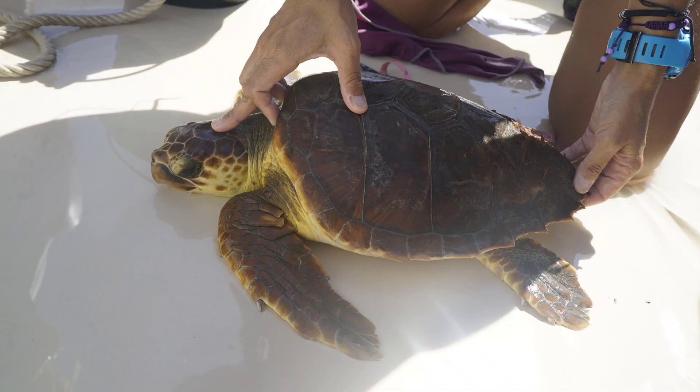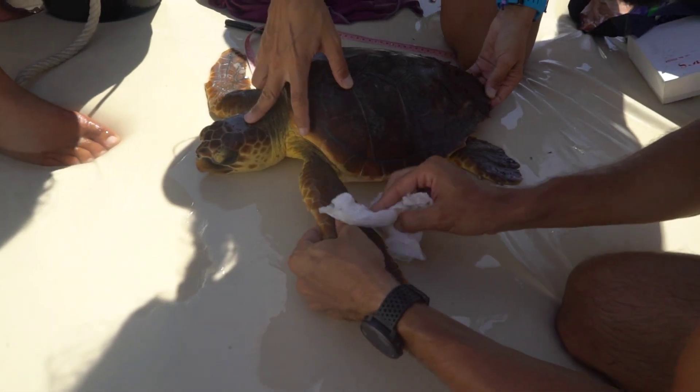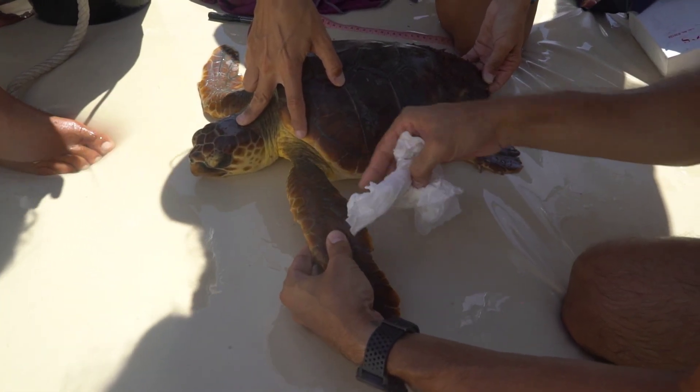We usually track them with satellite tags to follow them. With that, we can study their ecology, habitat use, and even prevent bycatch.